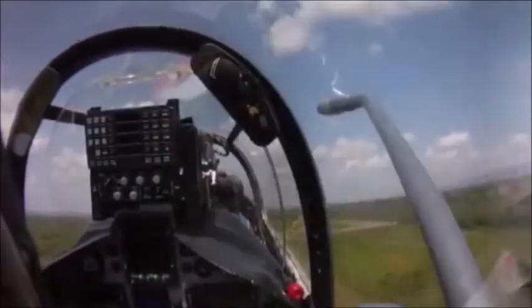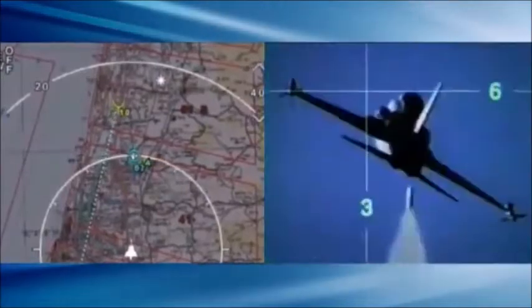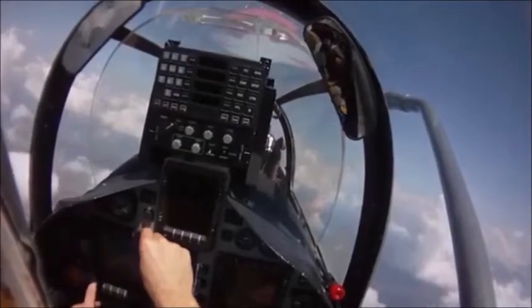By drawing on the experience of fighter pilots, the KFIR's glass cockpit and operational concept provide the pilot with a clear and updated tactical situation picture for continual monitoring of the battle arena. The KFIR cockpit controls are designed to minimize the pilot workload and achieve optimum mission performance.